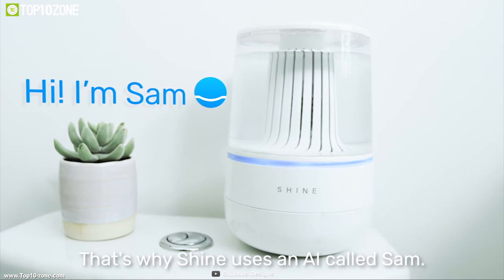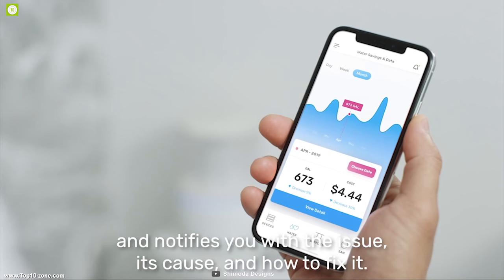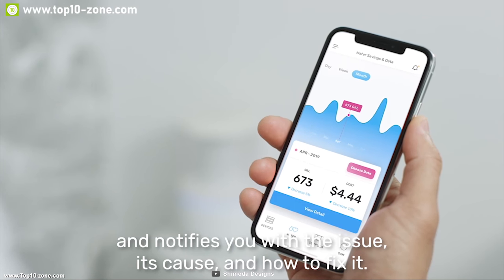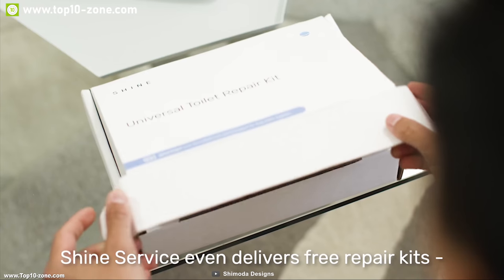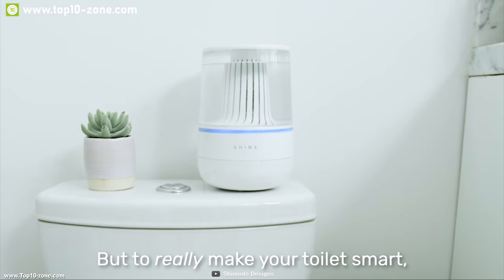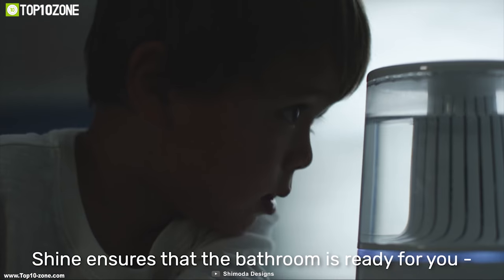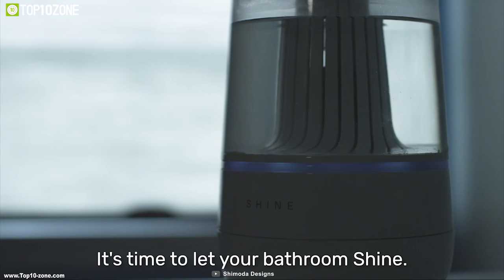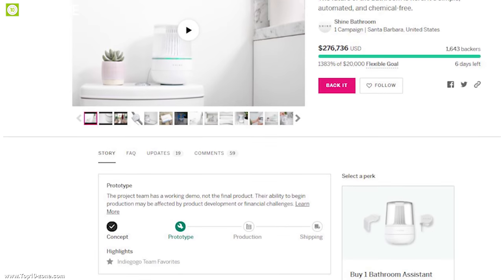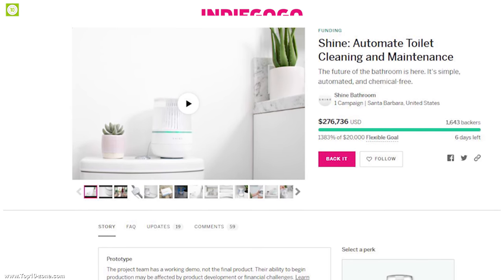Shine is integrated with an AI called Sam, which acts as your toilet monitor. It automatically detects and diagnoses problems and comes up with solutions, so you don't need to call a plumber. Shine reduces water usage and provides a chemical-free toilet, making it safe for you, your children, and pets. Shine is going through its crowdfunding campaign on Indiegogo and has raised over $240,000.